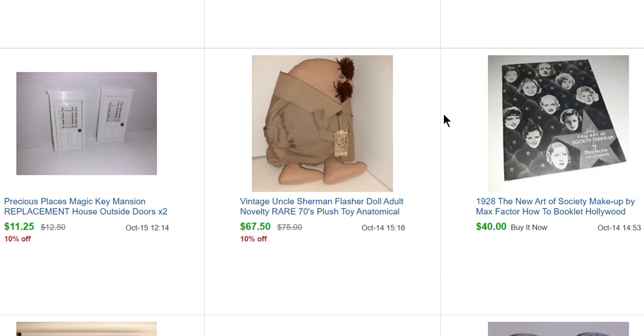This guy here is Uncle Sherman — I don't know why they call him Uncle, it makes it so much worse. I honestly don't know why I bought him; I think I paid $7 or $8 at an estate sale. He is a flasher — back in the 70s or 80s it was kind of a pop culture thing on cartoons and movies where a guy in a trench coat would open it and was nude underneath. This plush is anatomically correct under there — I did not put a picture of that in the listing.